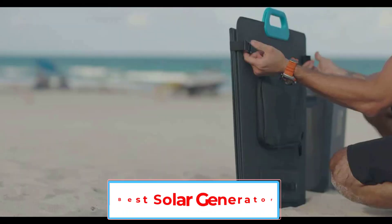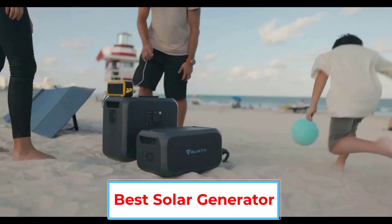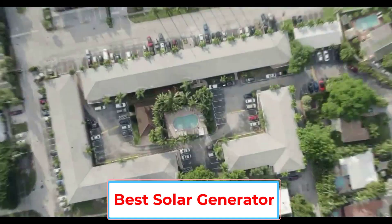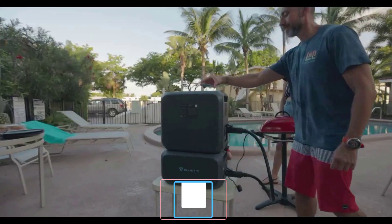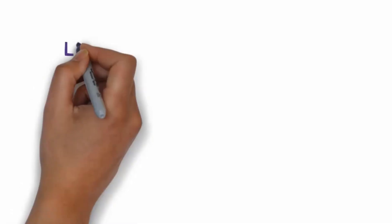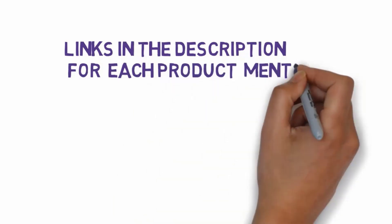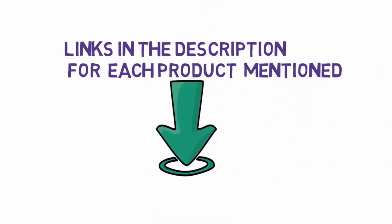Are you looking for the best solar generator? In this video, we will look at some of the 6 best solar generators on the market. Before we get started, we have included links in the description, so make sure you check those out to see which one is in your budget range.